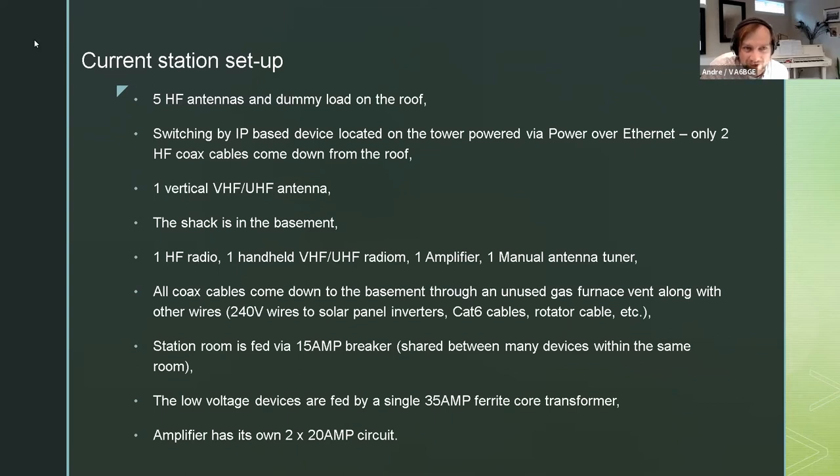Let's look at the current station setup. I have five HF antennas and a dummy load - they are all on the roof, even the dummy load is on the roof under the tower, a weatherproof model. I have an antenna switch operated via IP and powered through Power over Ethernet, so only two coax cables are coming down from the roof for HF. I have one vertical VHF-UHF antenna, making a third coax to the shack. The shack is in the basement.